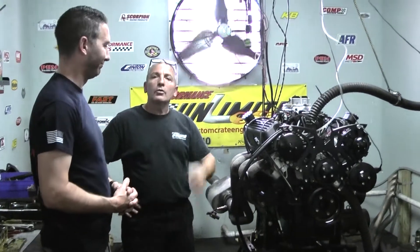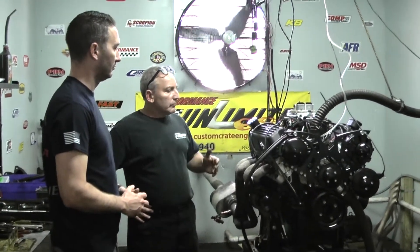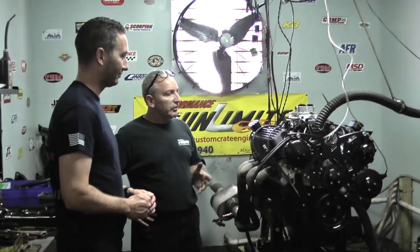Good morning everybody. Welcome to Custom Crate Engines by Performance Unlimited. We got a beautiful, beautiful 347 done here. The last two days we had one of our customers here. His name is Rob. I would like to talk with Rob and see what he thinks.